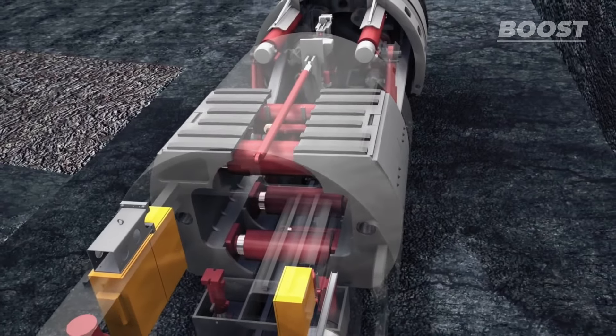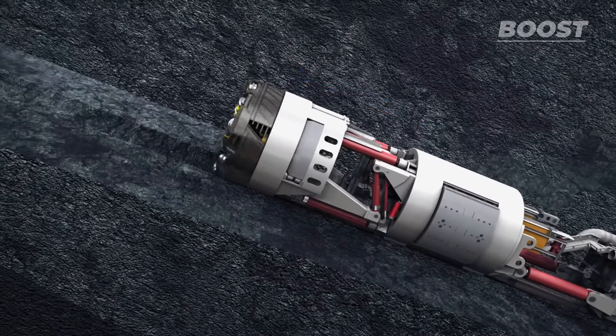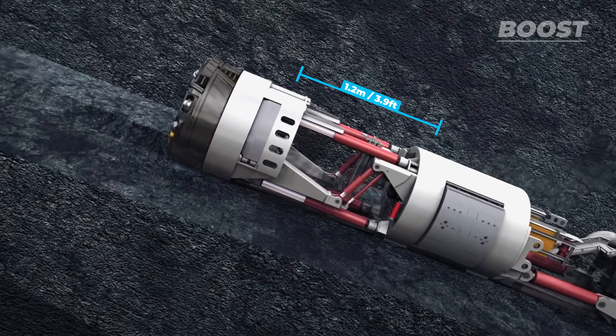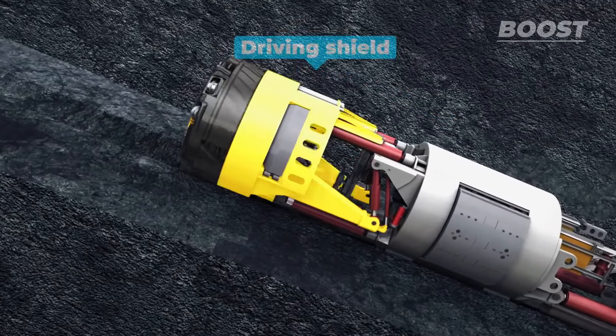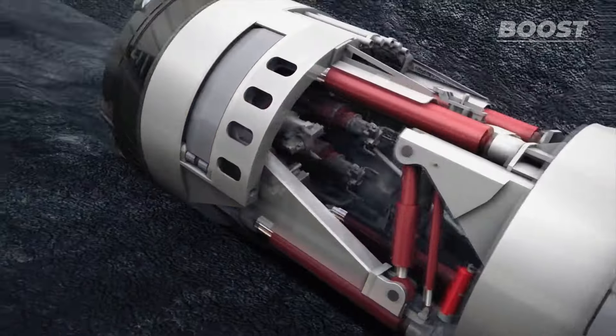They were then able to reach good solid rock. In February 2021, the shaft base cabin was built with a delay of nearly a year, and construction of the launch ramp for the tunnel boring machine could begin.